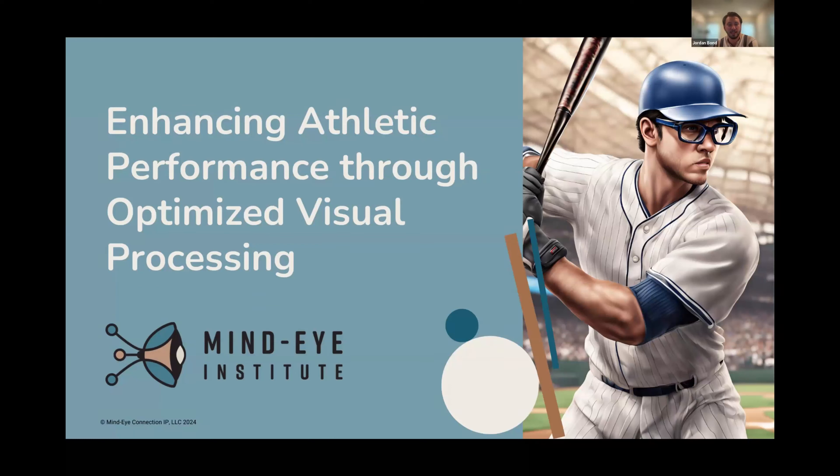Thank you for joining us this Friday. Here today we have Dr. Zielinski, and she's going to be discussing enhancing athletic performance through optimized visual processing. Dr. Zielinski, if you could just give us an introduction. I'm sure a lot of people know who you are, but if you could just go into a little detail about that and then take it away.